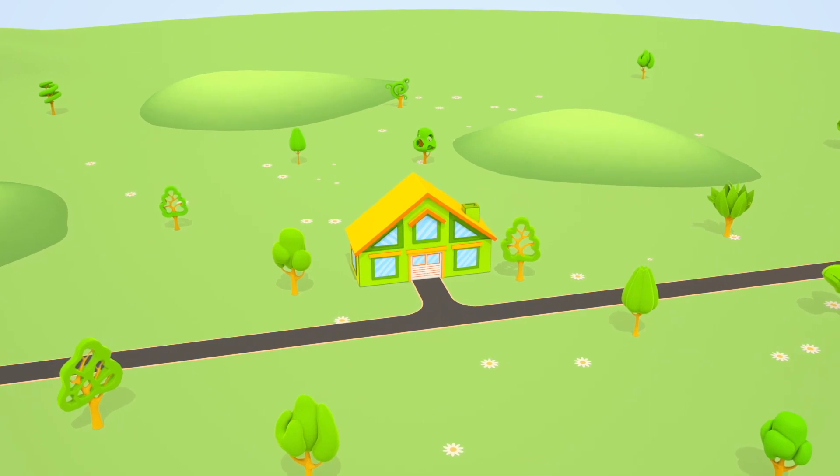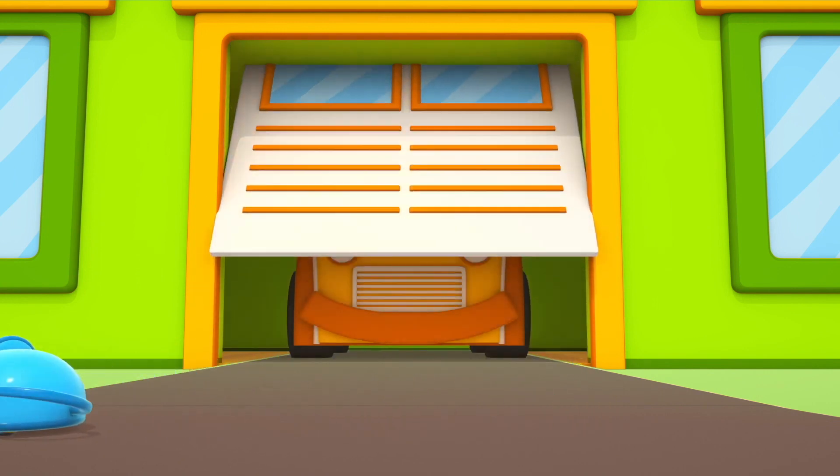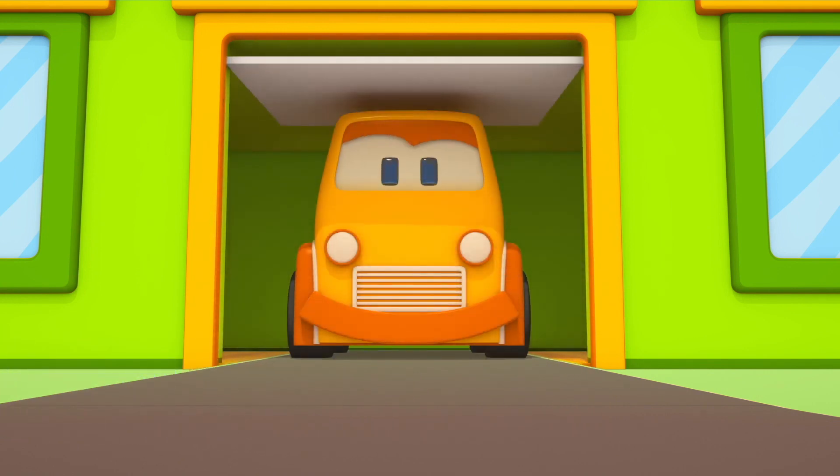This is the house of Boo the Pickup. A mouse! Good morning, Boo.